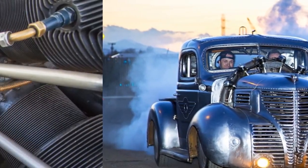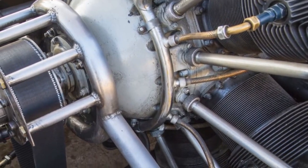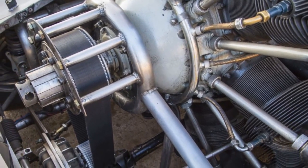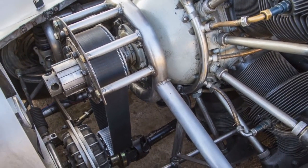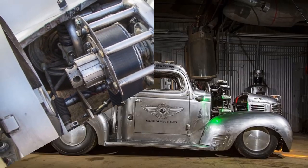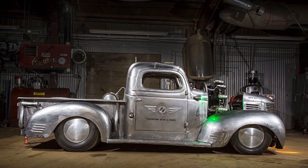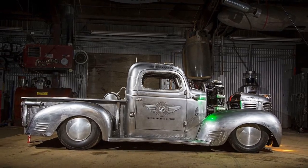Once the Plymouth had been heavily modified to fit this massive engine, that was just the start of their work. They had to connect the propeller shaft to a custom cog pulley system at the front of the transmission to even get it working. But now that it's all running smoothly, the transmission thinks it's running a small block, and it drives fantastically.